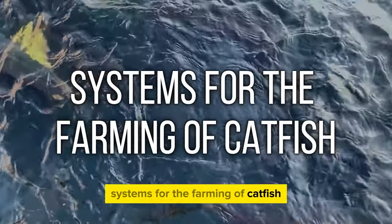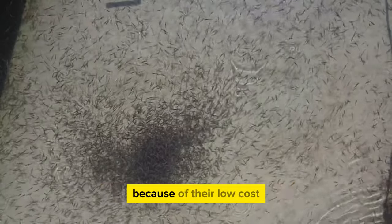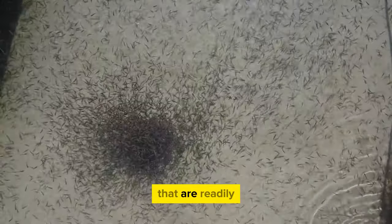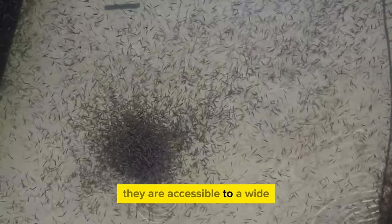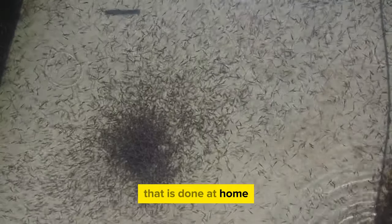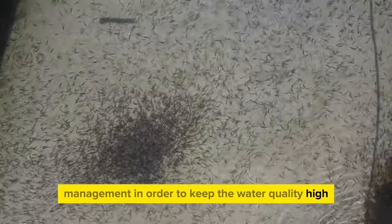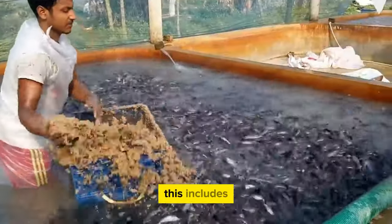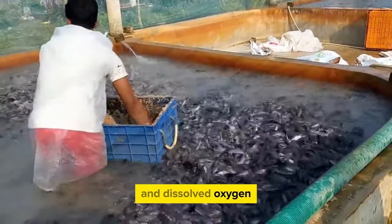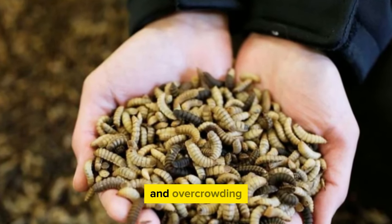The conventional approach to catfish farming involves the use of earthen ponds. Because of their low cost and the fact that they can be built with locally available materials, they are accessible to a wide variety of people interested in home aquaculture. Proper pond management is necessary to maintain water quality and maximize catfish growth, including monitoring factors such as temperature and dissolved oxygen, and implementing solutions to prevent overfeeding and overcrowding.